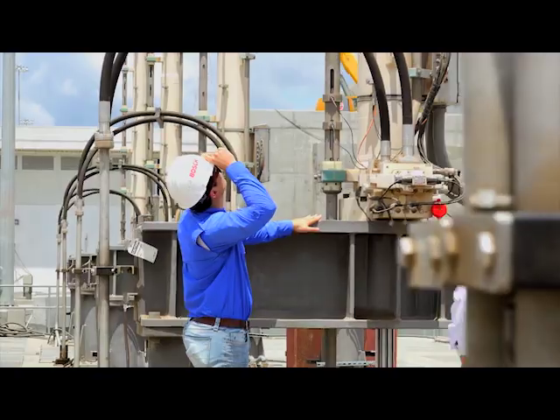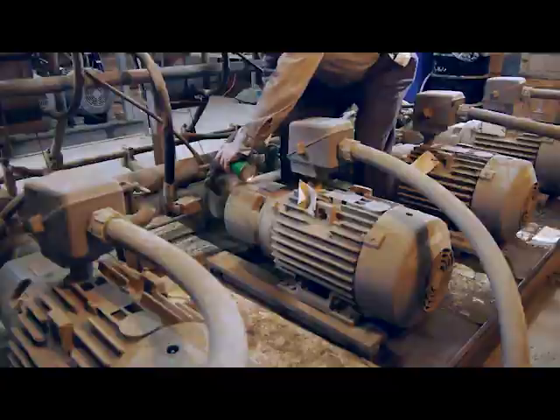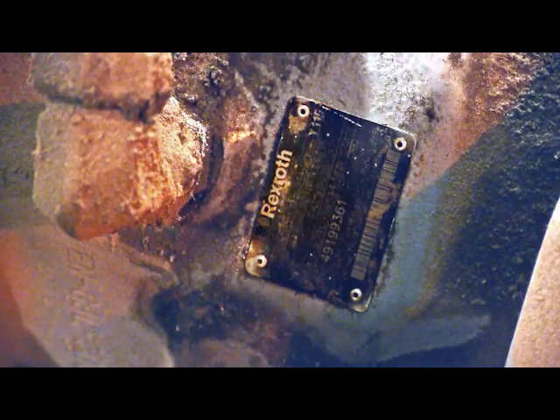If you have machines or systems powered by hydraulics, chances are that you have pumps, motors, valves, and other hydraulic components from Bosch Rexroth.